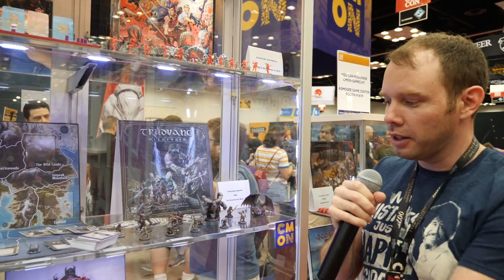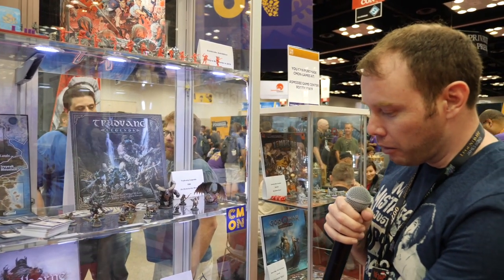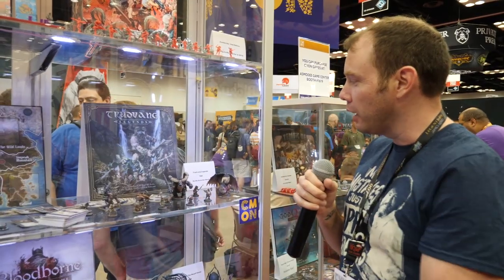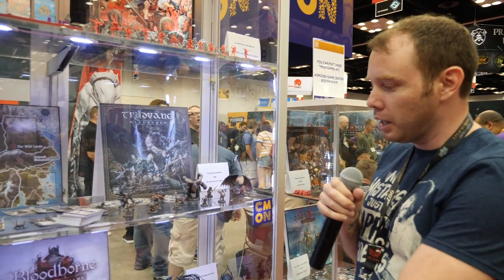Vernon Piper again, back at Gen Con. We're at the CMON booth with their giant display case of painted miniatures — they have Cthulhun Legends, Bloodborne the new board game, Cthulhu Death May Die, and Project Elite. Phenomenally painted minis all around. They have some gray unpainted ones too, but who really cares about unpainted miniatures when you could play with something like this? Cthulhun is on Kickstarter right now, and Bloodborne is available to late pledge. I highly recommend putting some paint to these minis because it really brings out everything in these games.